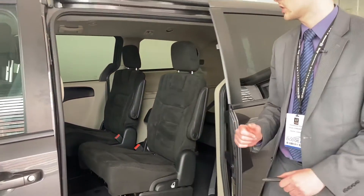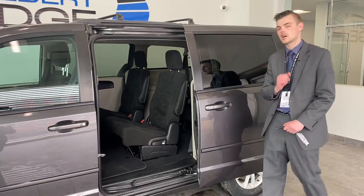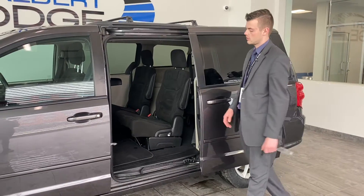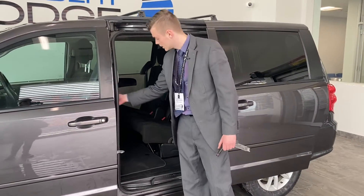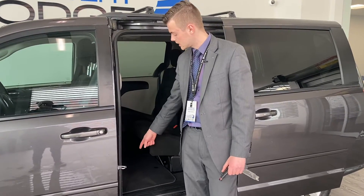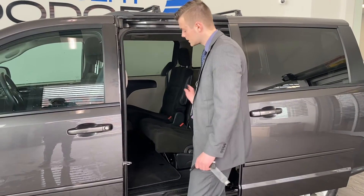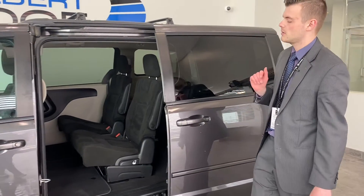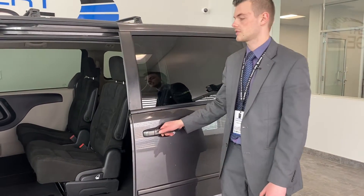This one also has the Stow 'n Go option. I'd love to have you down to St. Albert Dodge and show you exactly how that works. It's an incredible feature where you can actually fold up the floor — you've got storage down underneath — and then you pull this little lever and the seat tumbles right into the floor, making a flat surface. Maybe we'll get around to the other side and show you that as well.